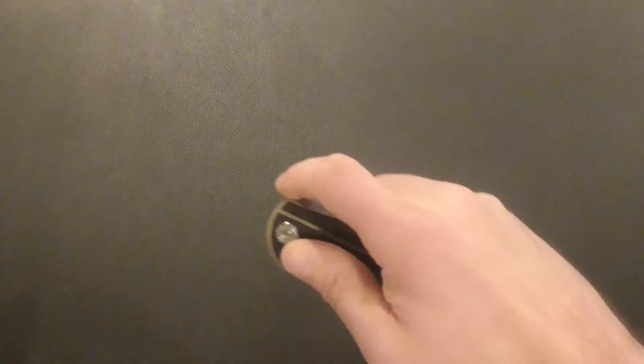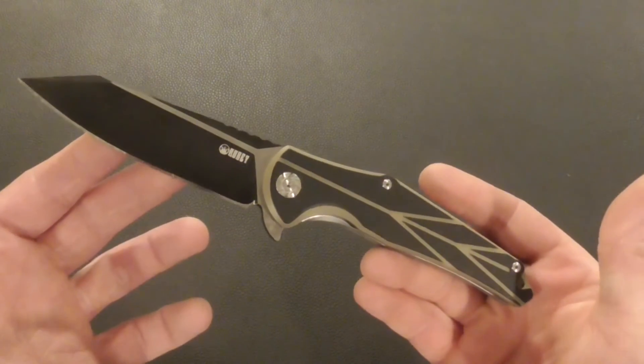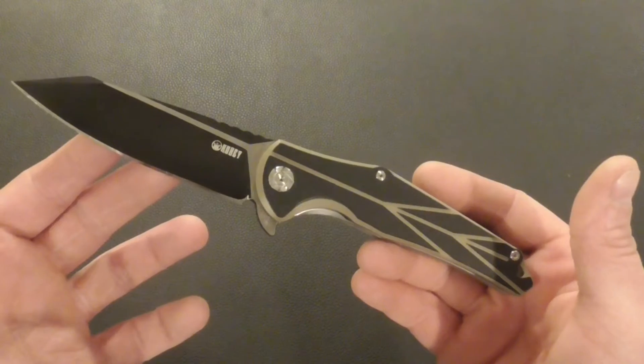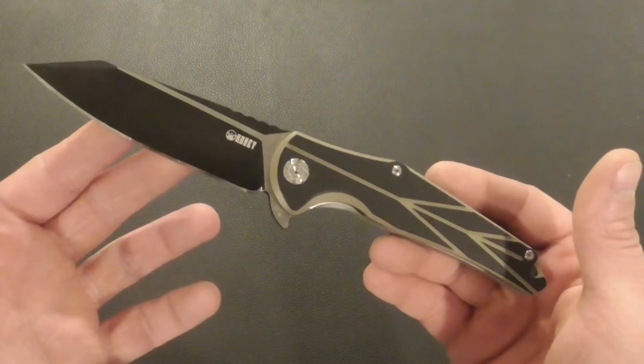I'm not going in order of best or worst — I'm just going from biggest knife to smallest knife. I have a couple of different varieties and I just like all the options out there. First on the docket, we have a Kubey knife in D2 tool steel — this one is the KU158B.